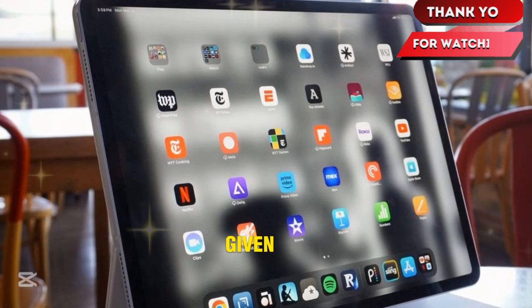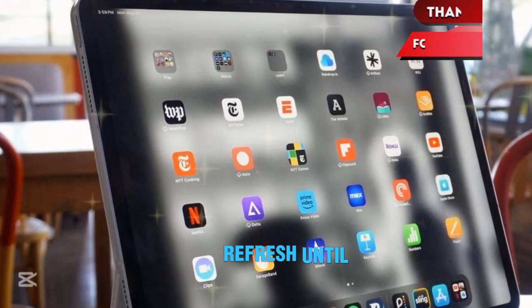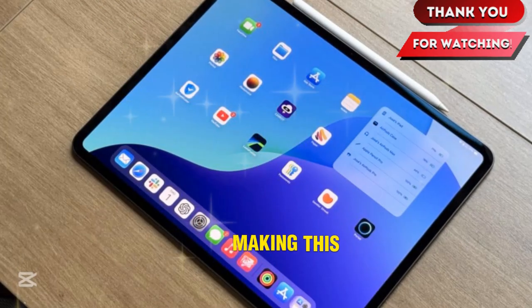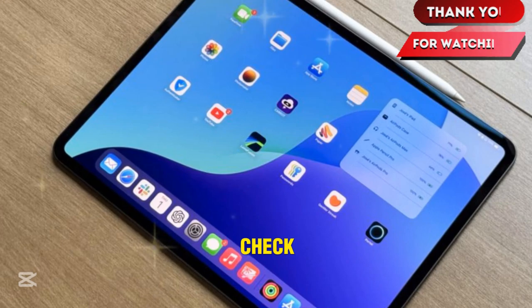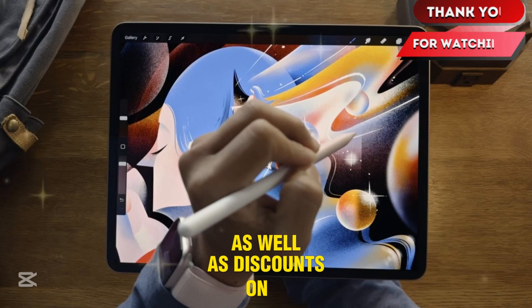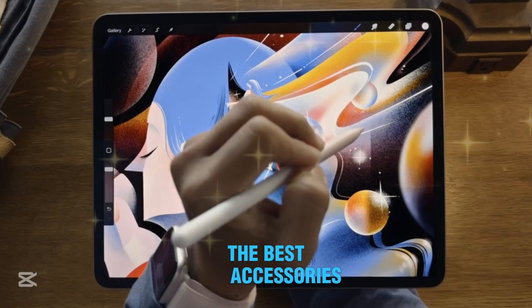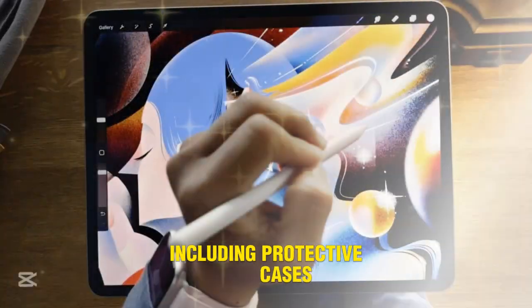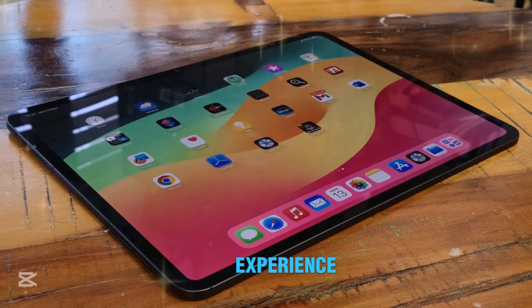Given Apple's current release cycle, if you're considering an upgrade, check out the links in the description for the best deals on these new iPads, as well as discounts on other models. Also, don't forget to explore some of the best accessories, including protective cases, screen protectors, and keyboards, to enhance your iPad experience.